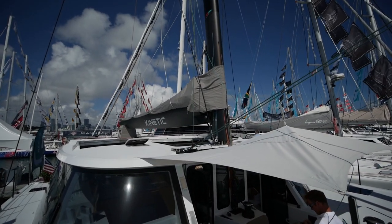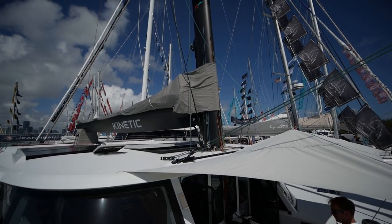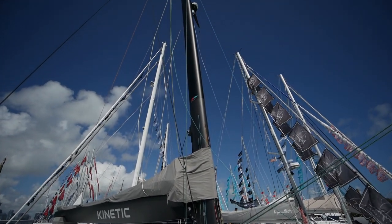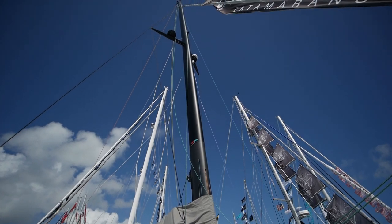The rig is also carbon — and yes, that is the theme. It has a nice wide Park Avenue boom. Take a look at the rig: only a single spreader, which is what you can do with composite rigging.